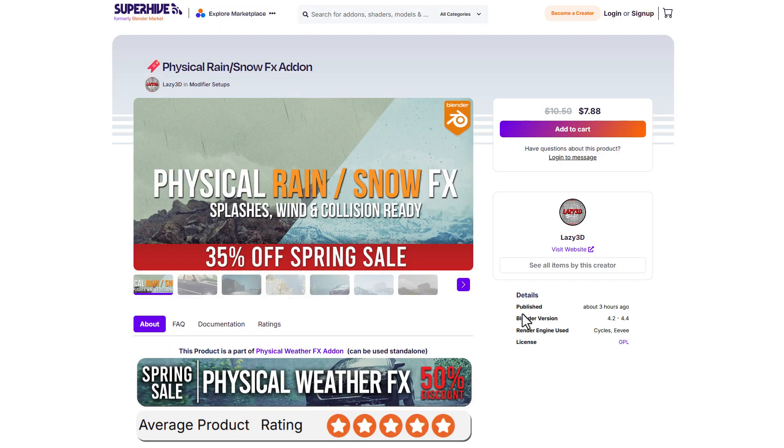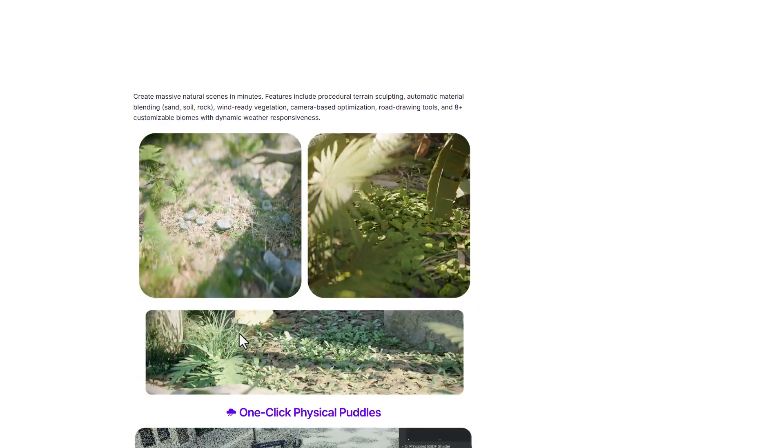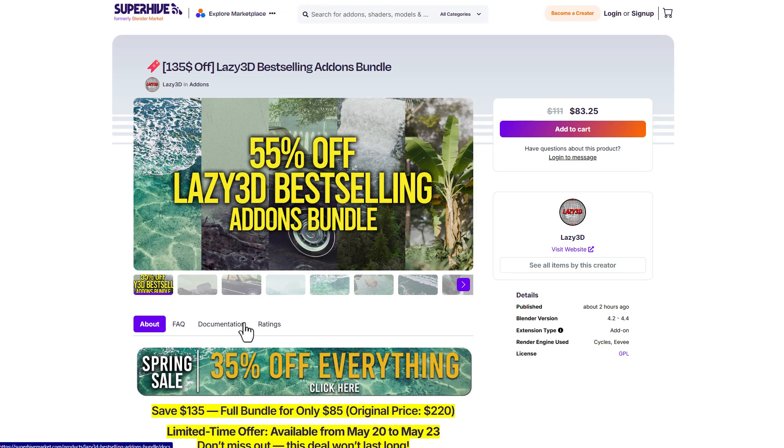They've also got the Physical Rain and Snow Effect bundle, which is doing a 35% off Spring sale. So while others are doing 25%, these folks are doing 35%, 55% and more. You can simply come through and check them out right now.